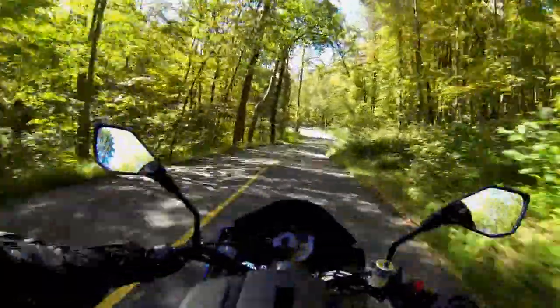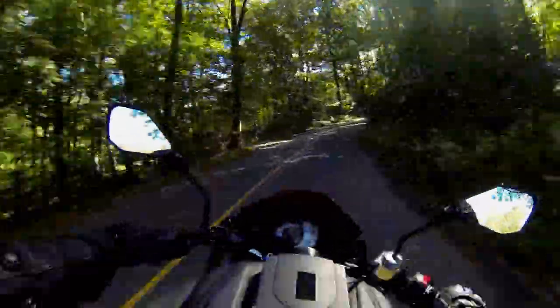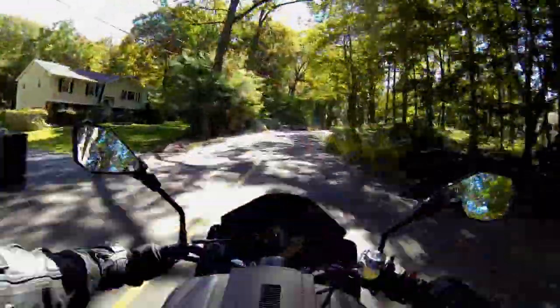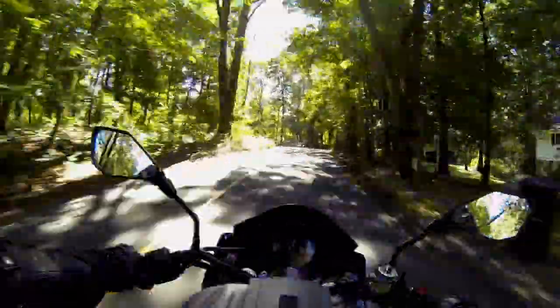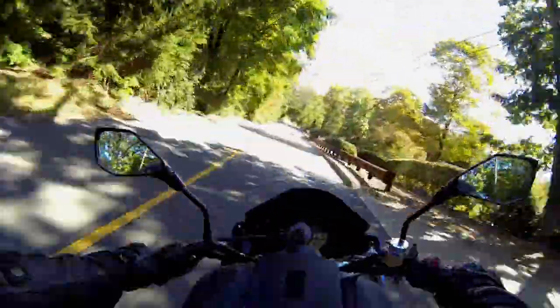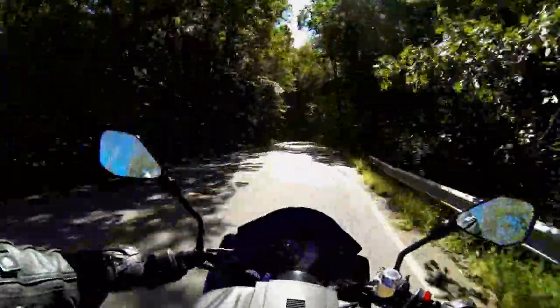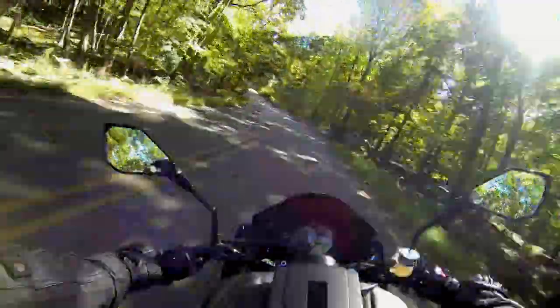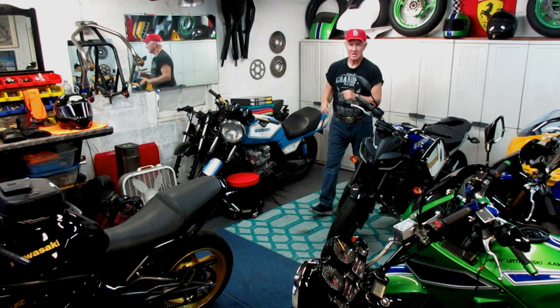I managed to find something that was interesting to ride, but again these back roads have a lot of twists and turns. When you're headed down a road where you don't know what's around the next bend, I'm always a little cautious — maybe more cautious than I really have to be, but when I'm riding alone that adds another thing to consider. The weatherman said it's going to be beautiful, a typical fall day.